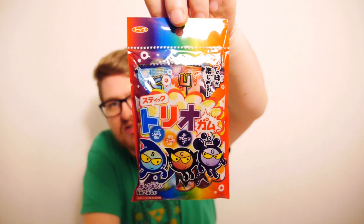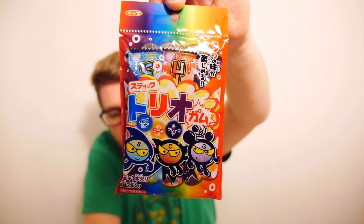Moving on to something that we can actually eat - he says that nervously because this could quite possibly be a chewing gum. And it is! This is a Topu Trio stick gum - six individually wrapped chewing gums perfect for carrying on the go, in cola, cider, and grape flavors, which sounds quite nice. But honestly I don't want to sit around chewing gum for the next half hour and have to find somewhere to spit it out because we've done it before and it didn't work.